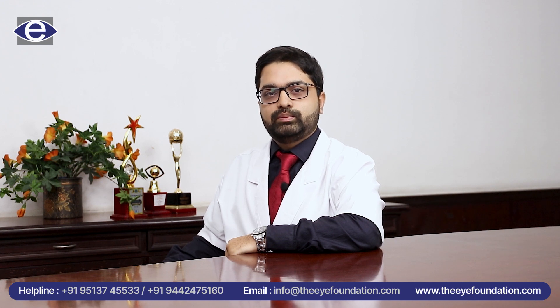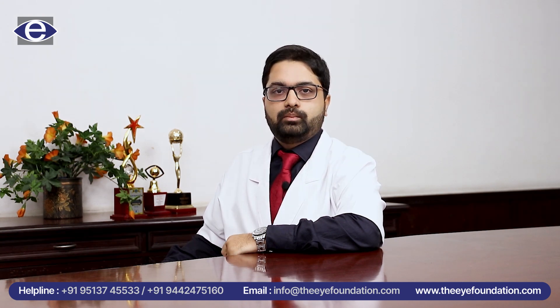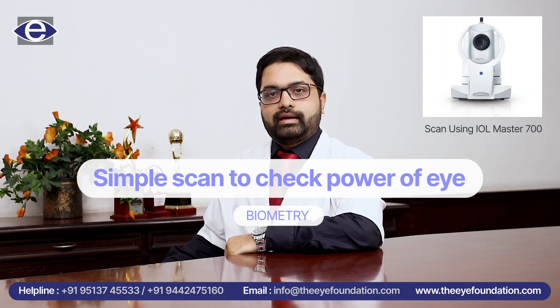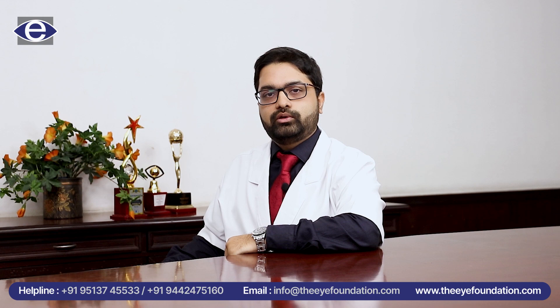Cataract surgery is a simple procedure done on a day-to-day basis in any ophthalmology practice, but it requires a very thorough evaluation prior to your surgery. Once you have been diagnosed with a cataract by your ophthalmologist, a simple scan of your eye is done to check what power and what type of lens is best suited for you.